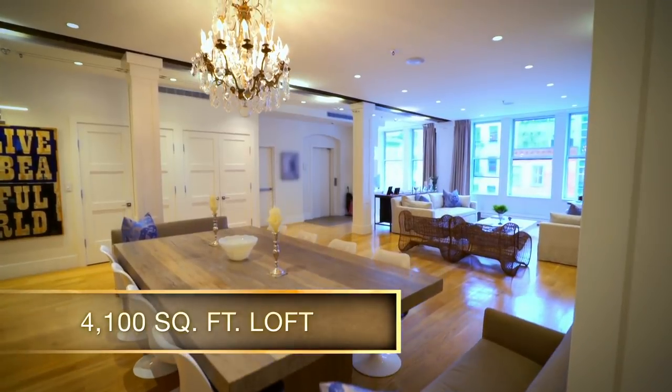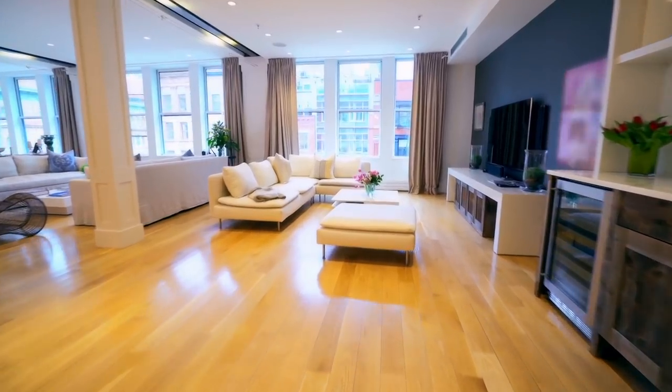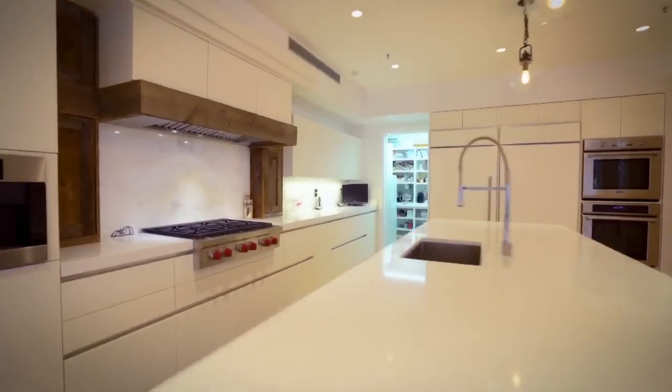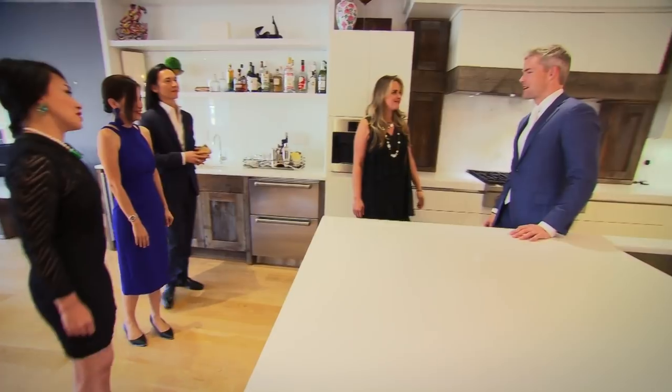Open concept, it's very wide. You have the kitchen open to the living room, which is great to entertain. There are two refrigerators, two sinks, two dishwashers, and a full-size freezer.